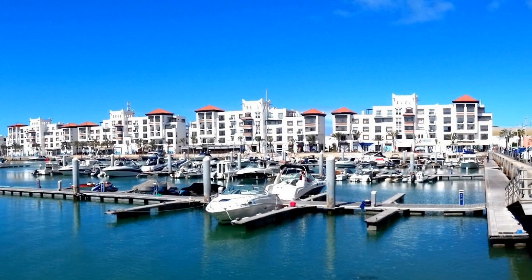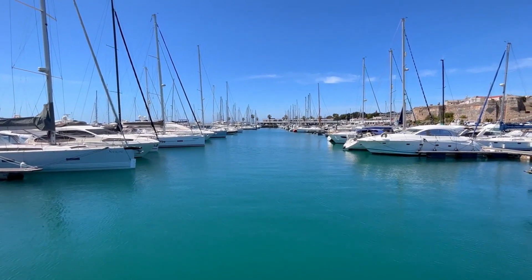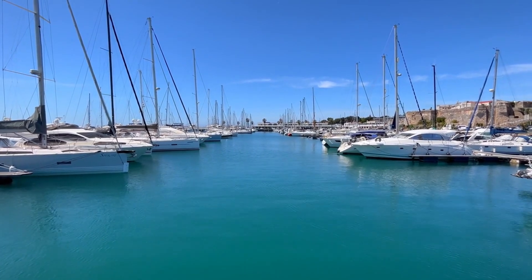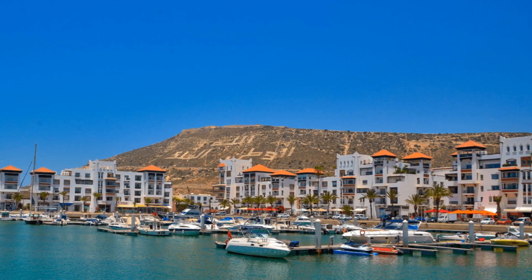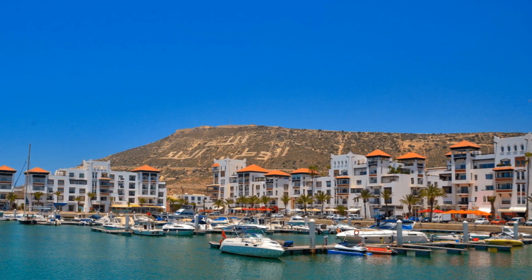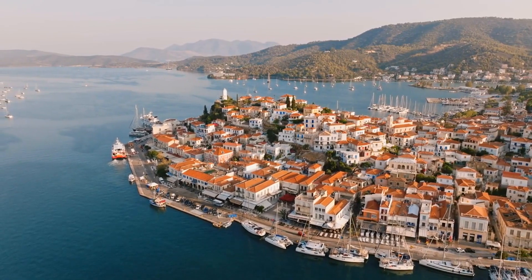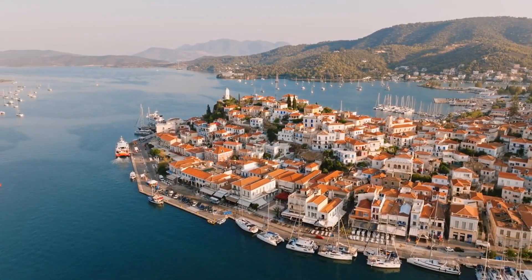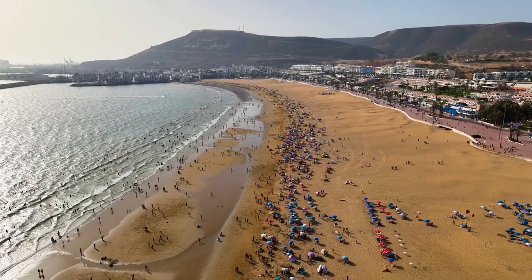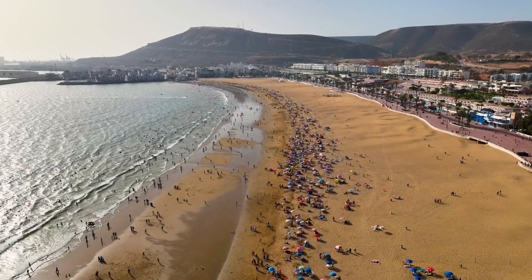At number 2, we have the vibrant Marina D'Agadir. This modern marina is not just a place for boats — it's a bustling hub of activity, making it a favorite among both locals and tourists. The area is surrounded by a variety of shops, cafes, and restaurants, offering a wide range of dining and shopping options. It's a perfect place to spend an evening, whether you're looking for a fine dining experience or just want to enjoy a casual stroll along the waterfront. The marina also provides a beautiful view of the Agadir beachfront, adding to its charm as a must-visit destination.